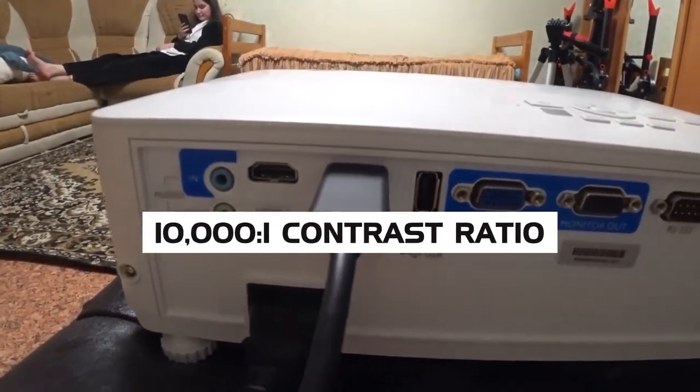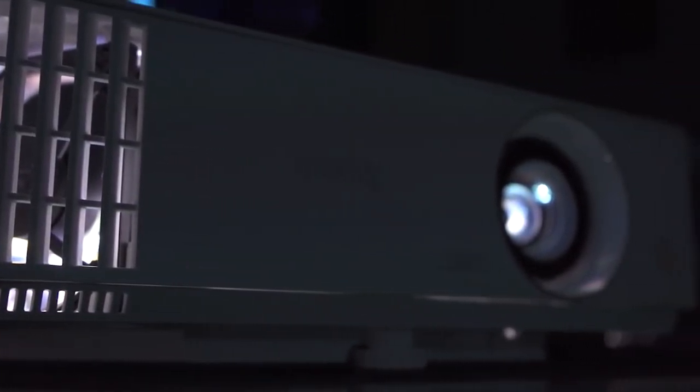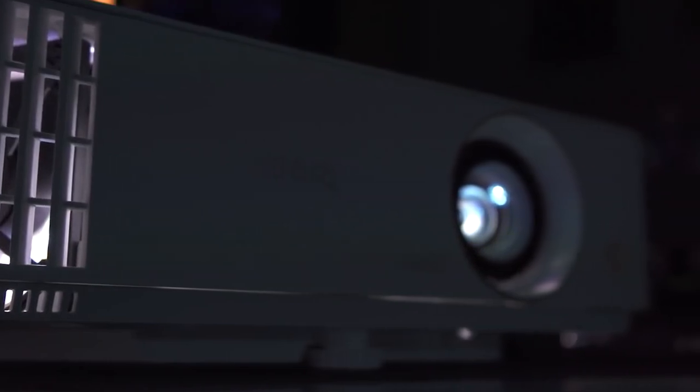Adding in the 1001:1 contrast ratio and vivid 95% Rec. 709 support, the projector makes up for the missing 4K resolution with bright images and vivid colors.